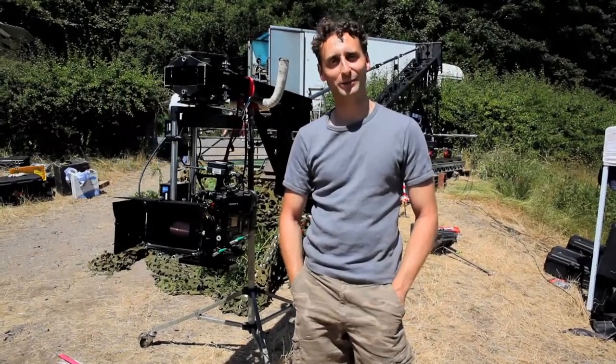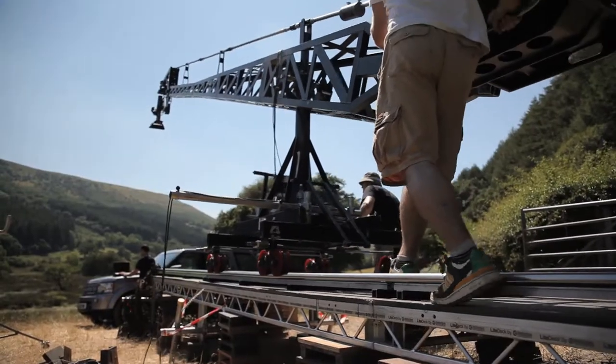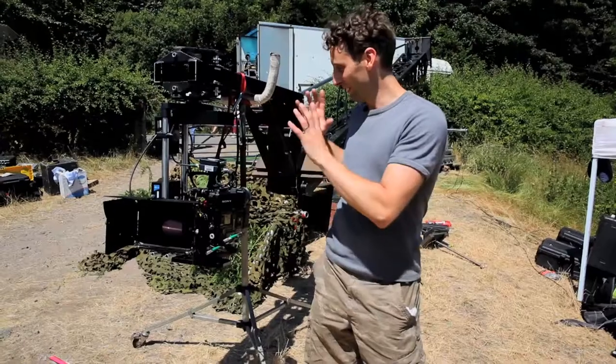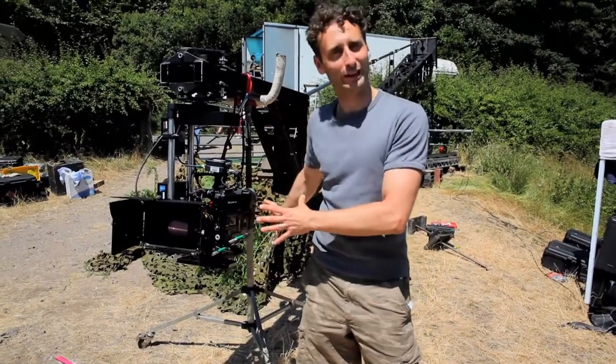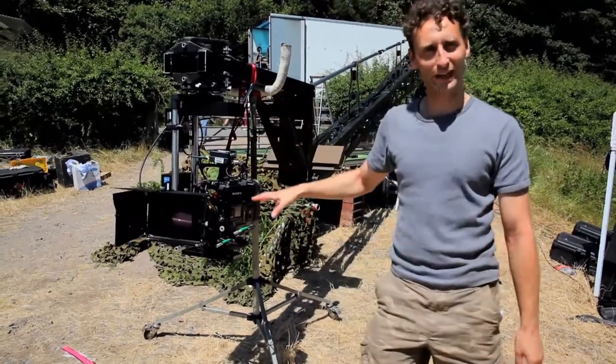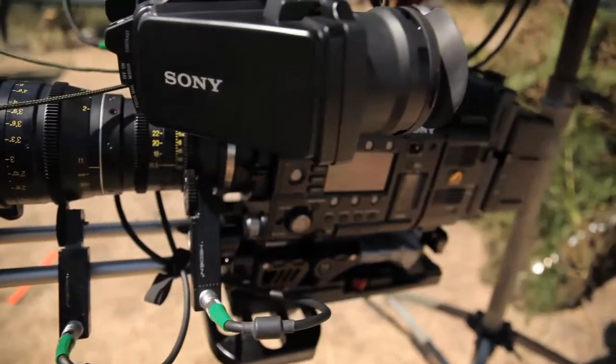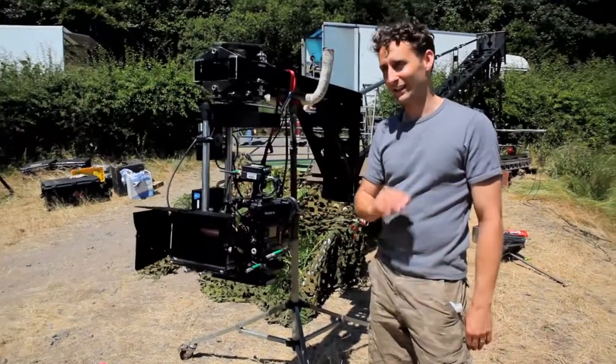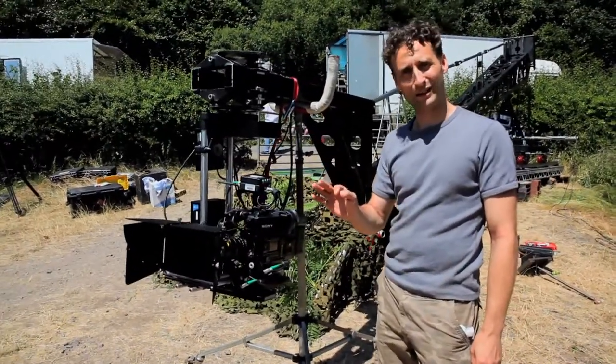We thought we'd bring you behind the scenes today to show you what's going on on the shoot. We're in Talibon in the Brecon Beacons and it's quite exciting today because it's the first time we've got to play with our new toy in all its glory, which is the Sony F5. We're shooting 4K and we're shooting in RAW, which is basically uncompressed and four times HD, so we can get real amazing colours out of it.